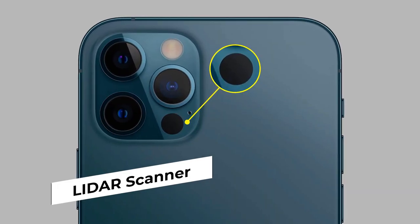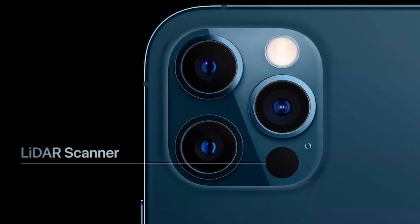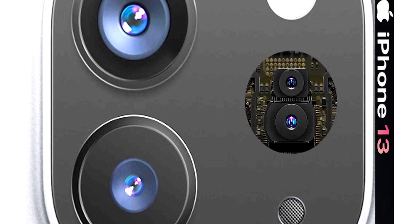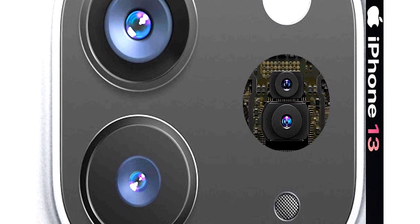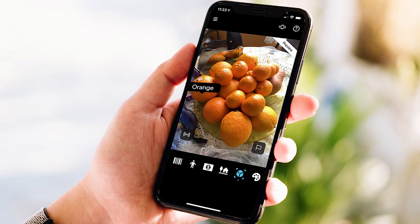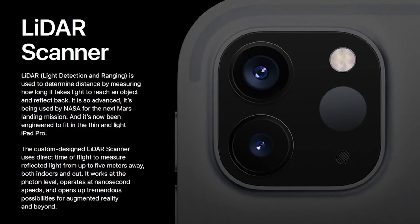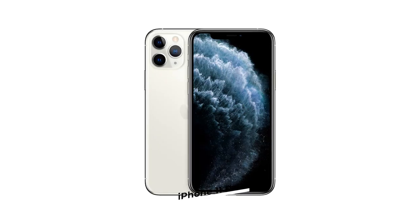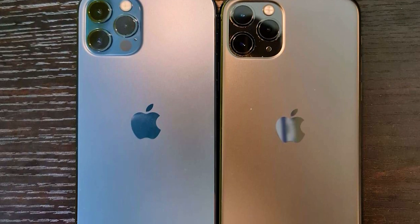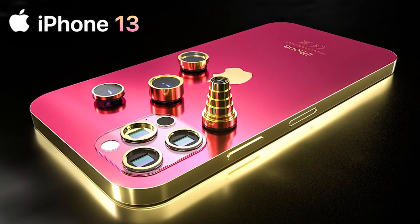LiDAR Scanner: Another awesome feature rumored to be coming to the entire lineup is the LiDAR scanner, currently only available on the iPhone 12 Pro models. It's honestly a game-changer in terms of camera quality — portrait mode photos have been getting better and better, with the depth map being much more accurate in blur edging and depth of field. It also greatly helps with autofocusing for night mode photos, where the iPhone 11 Pro really struggled with focus hunting. So if LiDAR comes to every iPhone 13, Apple's camera performance is going to skyrocket.